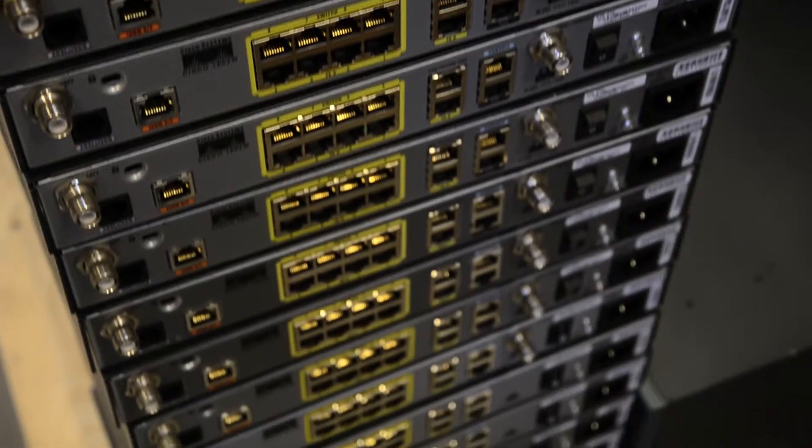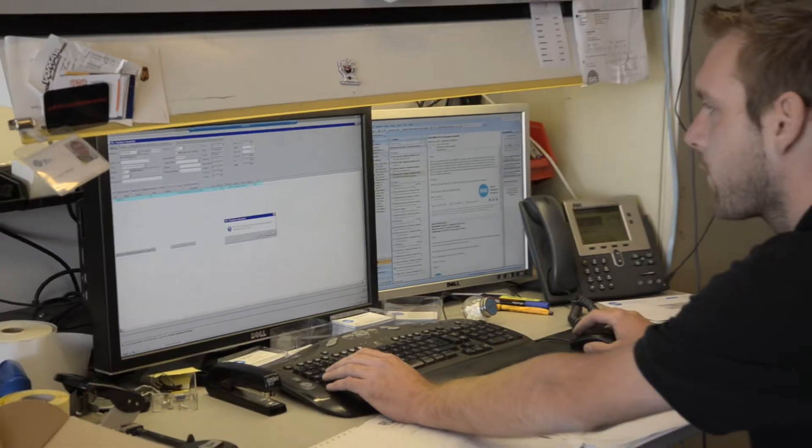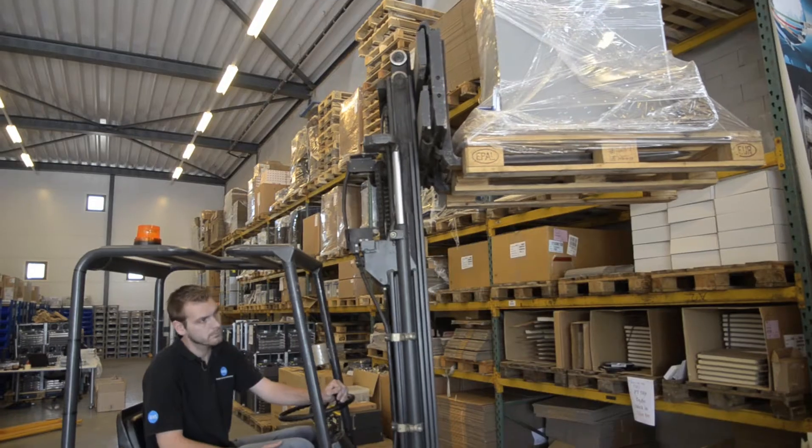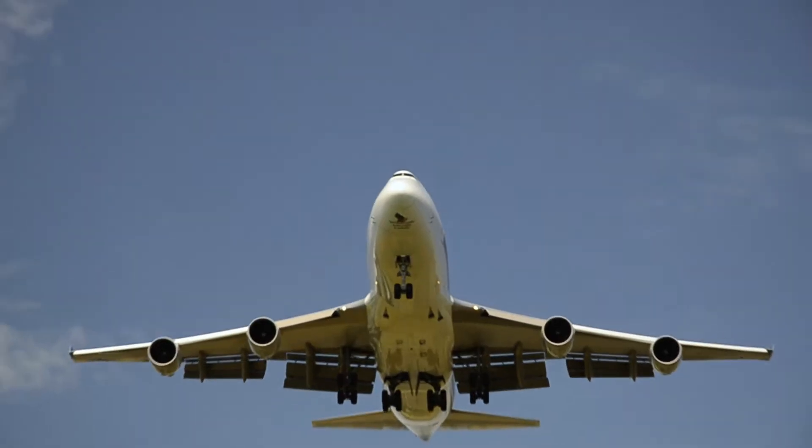Global Hardware Solutions is a fast-growing IT solutions provider of new and refurbished network equipment. Our offices and warehouse are located in an industrial estate near Amsterdam, the capital city of the Netherlands, just 15 minutes from Schiphol Airport.